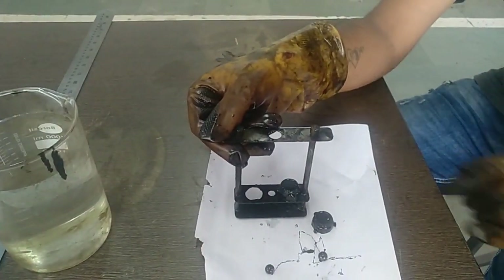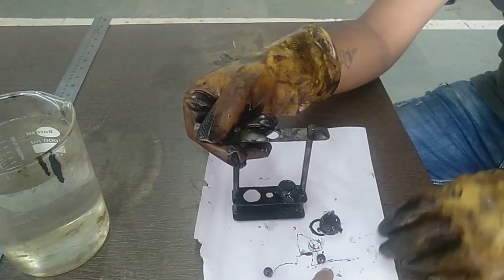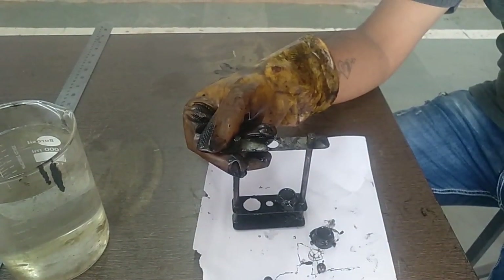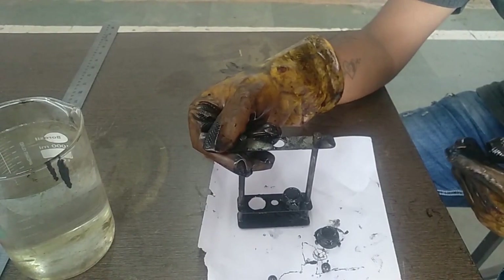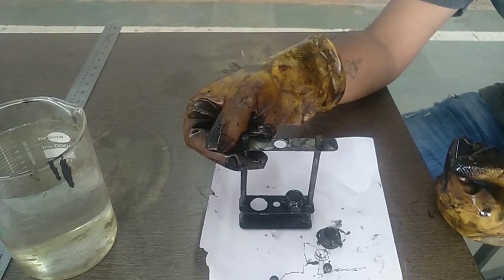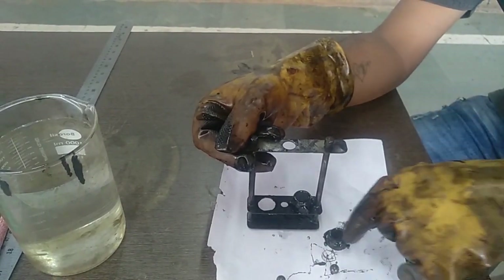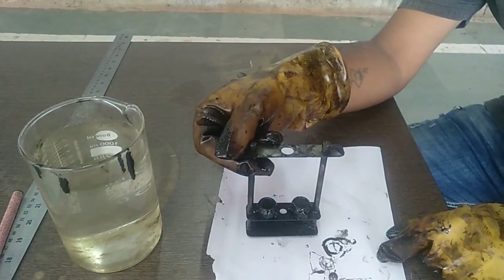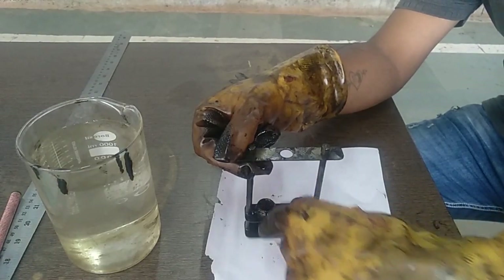What we have done is filled bitumen into these rings, which were initially hollow. The bitumen was made soft upon heating, then poured into the ring. This whole assembly was then air-cooled for 30 minutes so that the bitumen achieved regular room temperature. We will then place this whole assembly into the water bath on the left side.